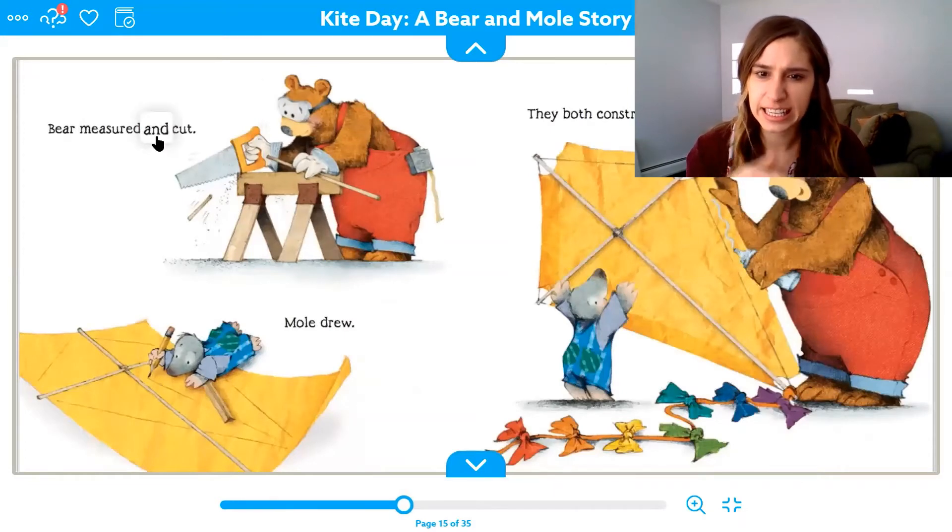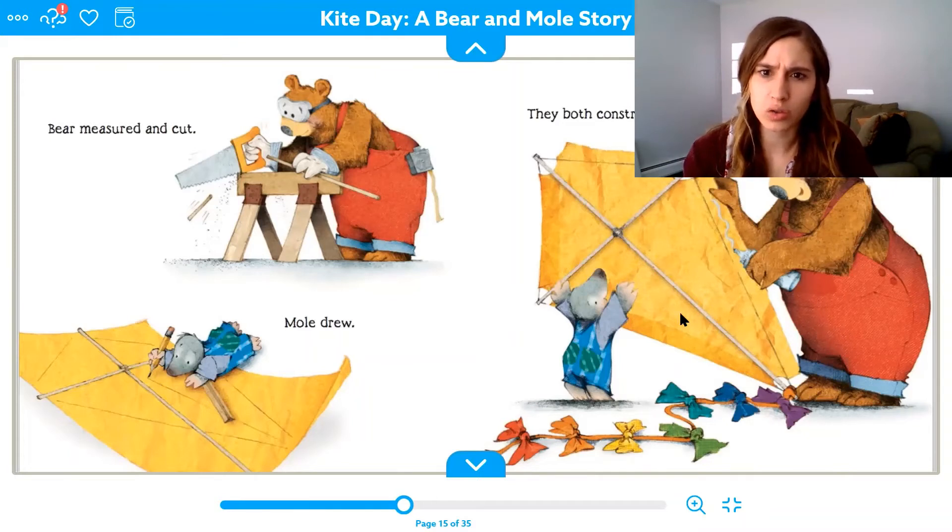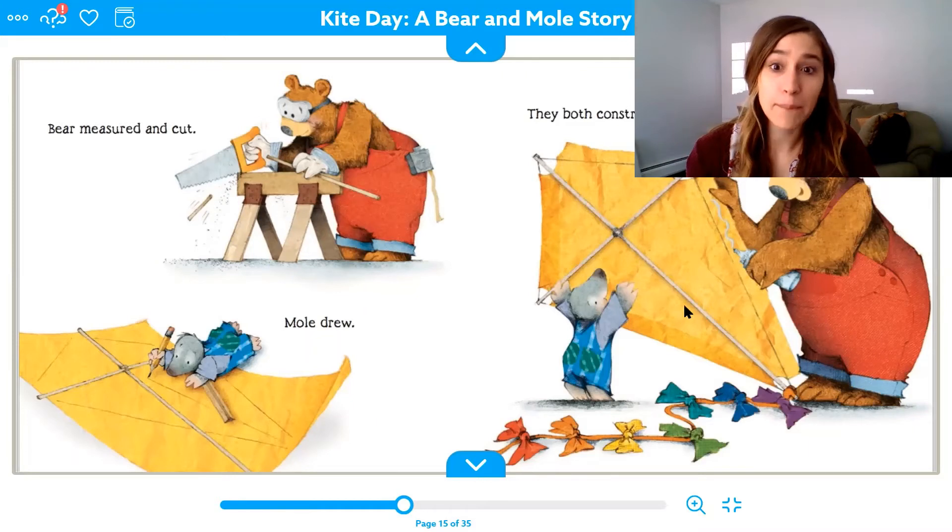Bear measured and he cut. What is he cutting with? A saw — he is cutting the wood. And here mole drew. He is drawing a kite. They both constructed — that's a big word. They built or made the kite. Bear first measured and cut the wood, mole drew out the kite on the paper, then they constructed or built the kite. Look, they're gluing the sides.